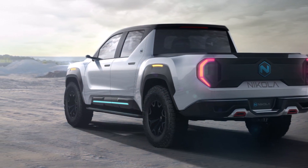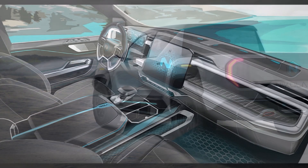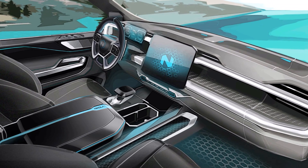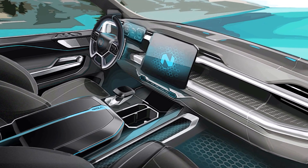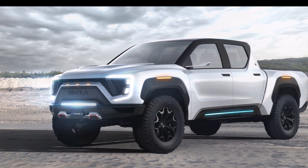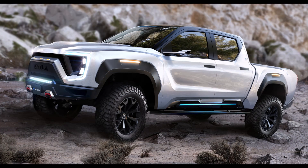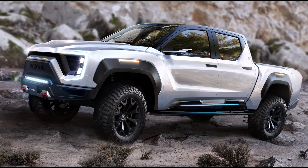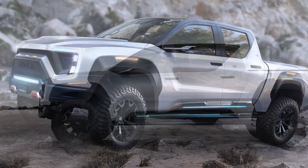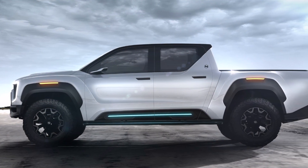Now let's take a look at some of the specs and performance. The Nikola Badger's performance goals are similar to those proposed for the Tesla Cybertruck and GMC Hummer: 908 horsepower, 980 pound-feet of torque, and 0 to 60 acceleration in 2.9 seconds. It is estimated that the Badger will be able to tow up to 8,000 pounds.